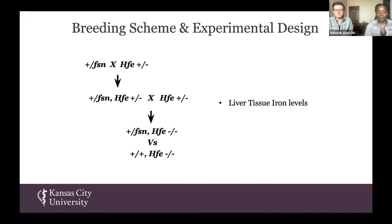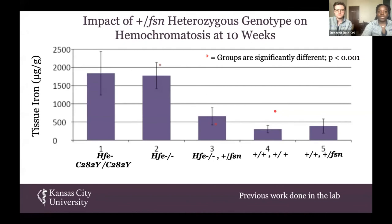This is the breeding scheme we used to develop the mice. We had a mouse that was homozygous for FSN, and we bred them with a mouse that was heterozygous for HFE. These created a double heterozygous mouse that we then bred with another hemochromatosis heterozygote. We wanted to study mice who had hemochromatosis — HFE minus minus — with FSN in the heterozygous state. The reason we chose heterozygous is because we wanted to avoid the psoriasis-like phenotype and severe sickness seen in the homozygous FSN state. We studied their liver tissue iron levels.